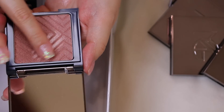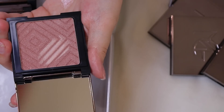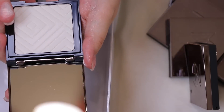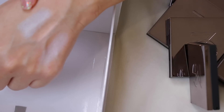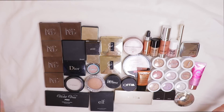Continuing with the Makeup Geek Duochromes: Rekindle is like champagne and rose gold combined — unique, keeping it. Psychedelic I don't like on my skin at all — getting rid of it. Moon Face has a really cool teal-blue duochrome that would look great as an eyeshadow with holographic glitter on top — keeping it. Glitz is an icy pink duochrome — passing that one along.